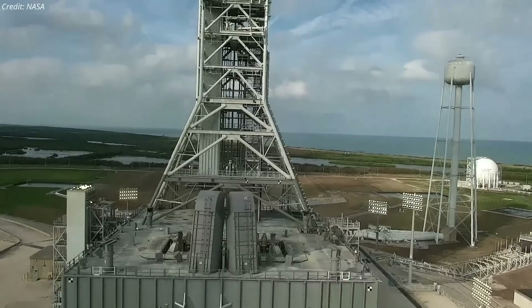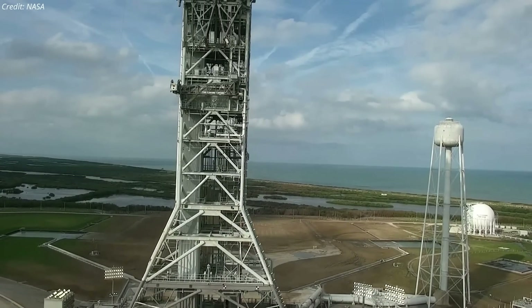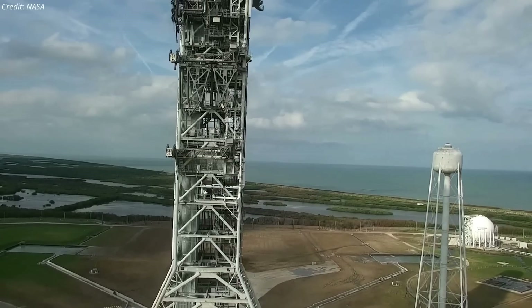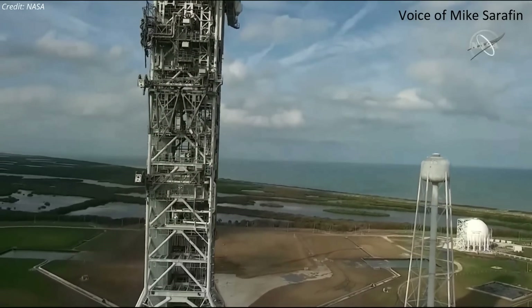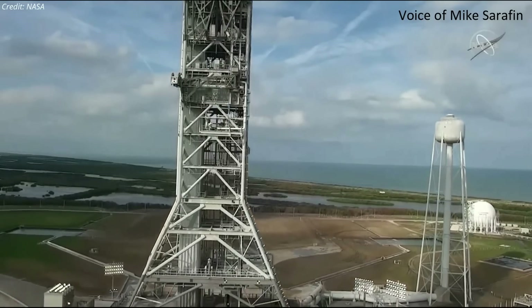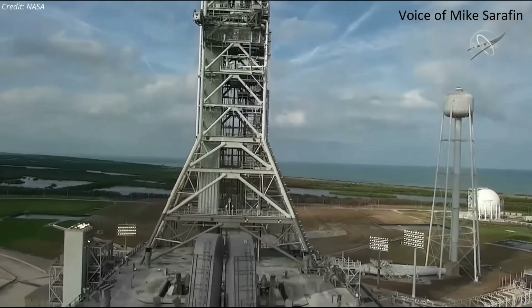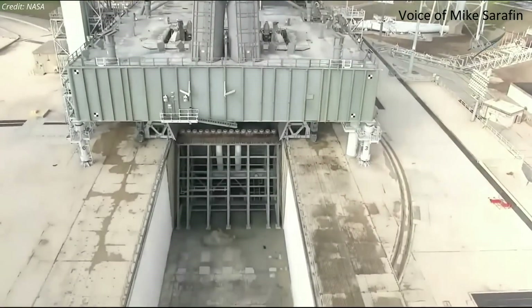According to Mike Serafin, Artemis 1 mission manager, while the damage looks quite bad from the outside, teams assessing the mobile launcher structure found nothing out of place and the pad will be ready for the crewed Artemis 2 mission in 2024. He noted: 'We do have a little bit of discoloration simply from the heat of the rocket, but all of the interfaces are in good shape. The mobile launcher itself has a little bit of damage to it, but it will be ready to fly the crewed launch on Artemis 2.'